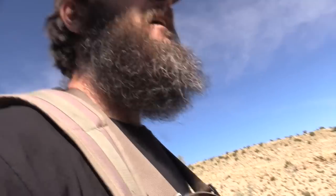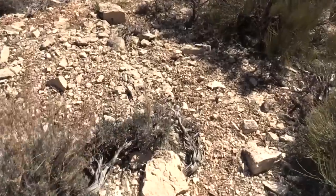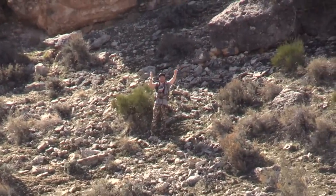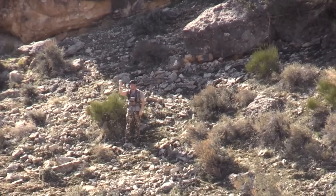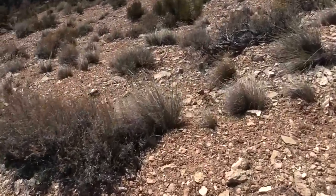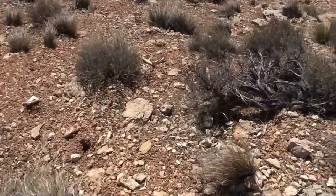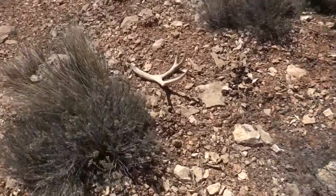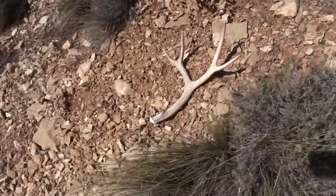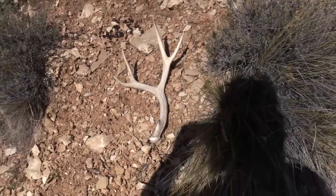We got Nolan and Eric over there glassing, and they glassed one up. It's a whole lot easier for me to get to it, so I'm gonna come pick it up. There he is — say hello. Decent four right there, that's last year's decent four-point.